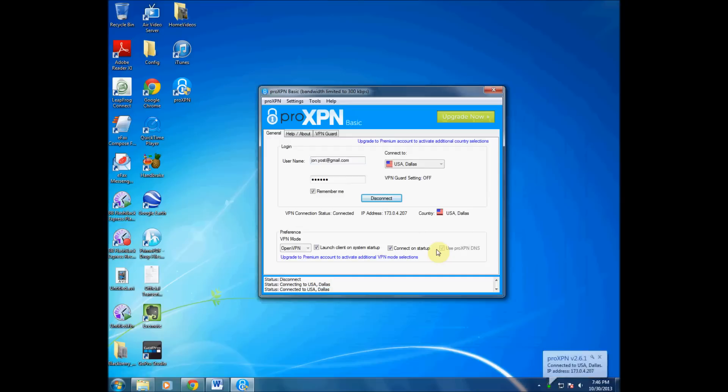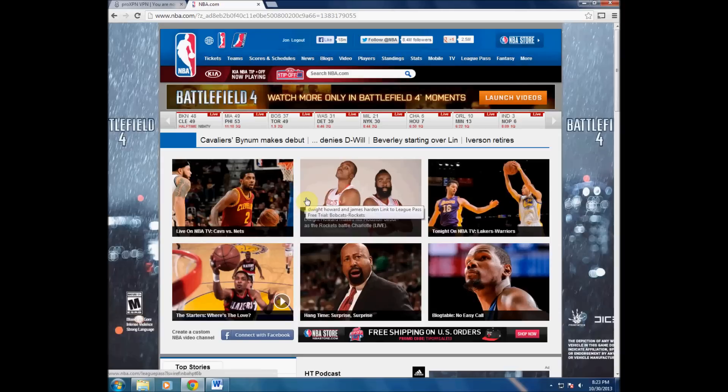In the bottom right — I'm on Windows 7 — it now says 'Connected to USA Dallas,' and there's my IP address. So anywhere I go on the internet, it looks like I'm in Dallas. Use Google Maps or whatever — same thing — it thinks I'm in the Dallas area. Now I'm going to go to my NBA League Pass.